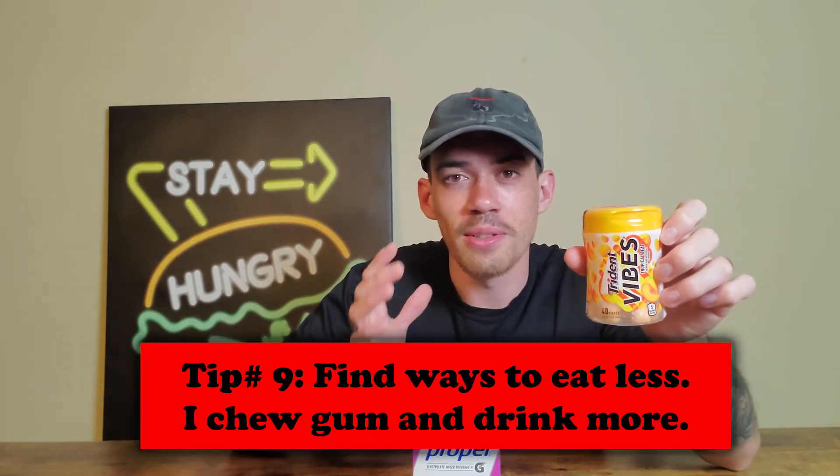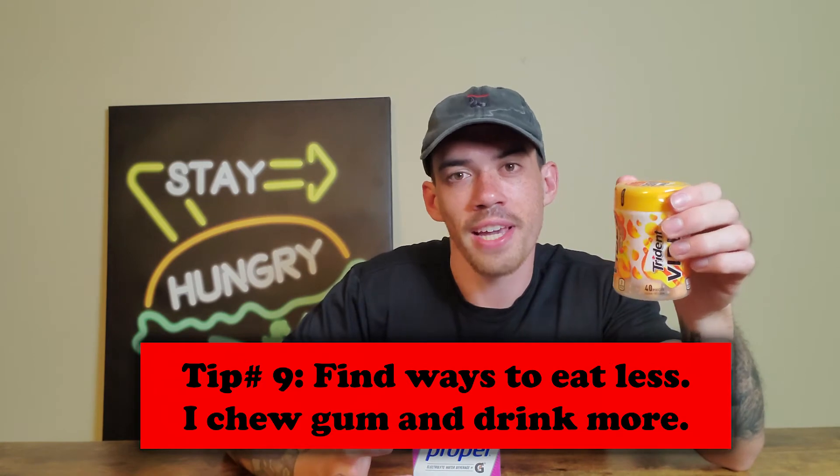A couple more tips before I let you go. If you're reducing your calories, you might get a little hungry and want to snack. When I'm bored I tend to want to eat. Instead, try chewing some gum — it distracts your mind and puts some flavor in your mouth. I like the Trident Vibes, about five calories per piece. Or have a zero-calorie beverage like Propel Zero or a carbonated zero-calorie flavored drink — that'll help you feel fuller. Drink more liquids; it'll help you feel fuller.